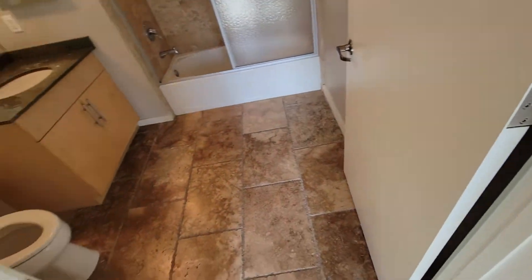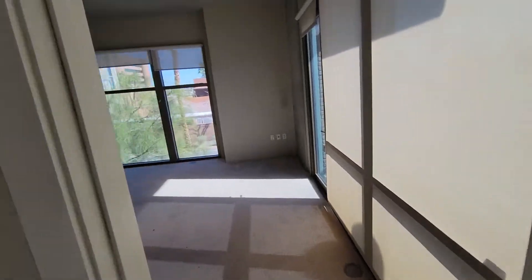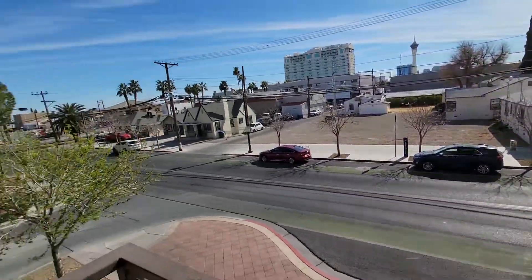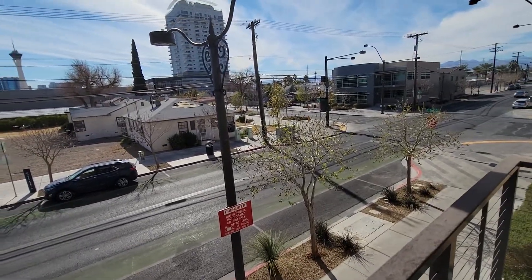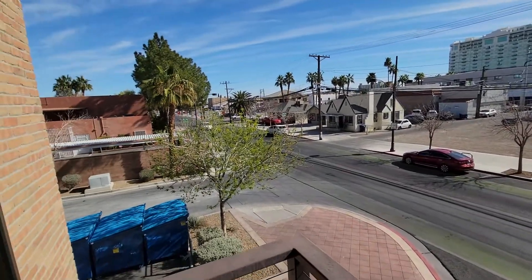This bathroom looks like it's seen a lot less action, so probably this was just an extra bedroom for whoever lived here before. Here's the balcony — it overlooks Garces Drive, or Garces Avenue I think it is. Not much going on here, some old houses and some office space around.